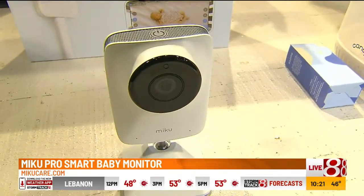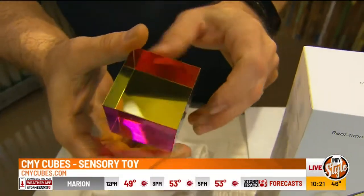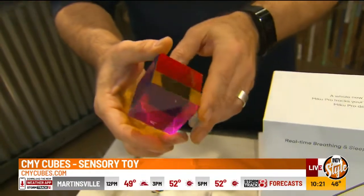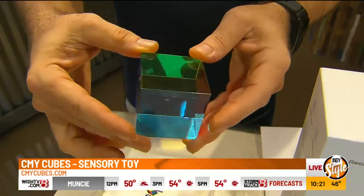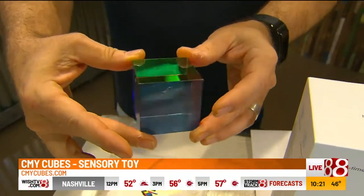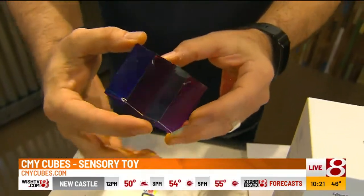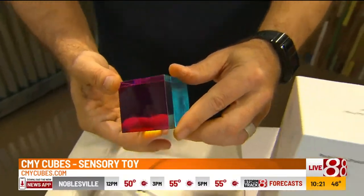This is completely off any electronic gadget — this is a CMY cube. It's designed to inspire creativity using four colors: cyan, magenta, and yellow. When you turn it, it changes colors and teaches you about color subtraction, optics, and physics. Basically, it's just cool — a relaxing little toy that's fun to look at. Sensory toys are huge right now, especially among children who like something to work with their hands.